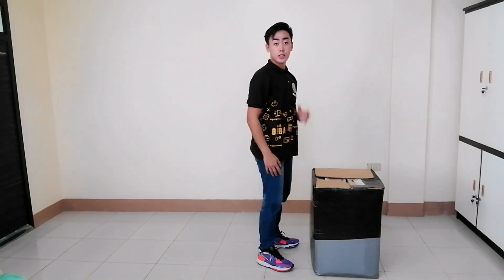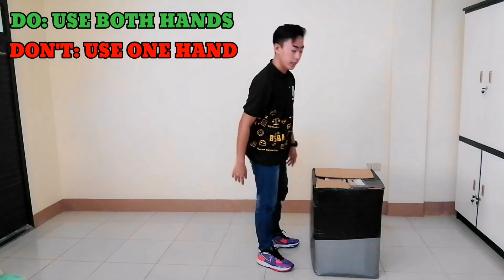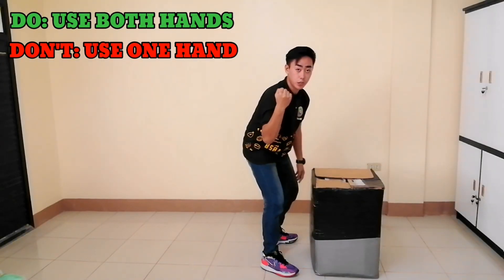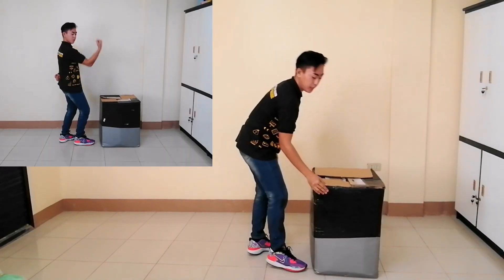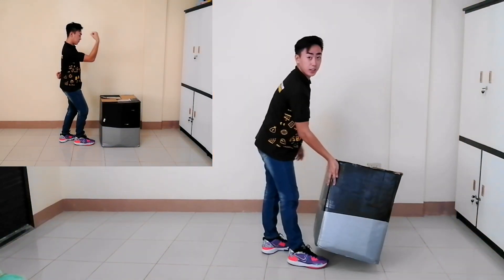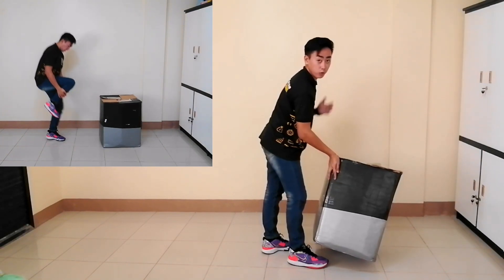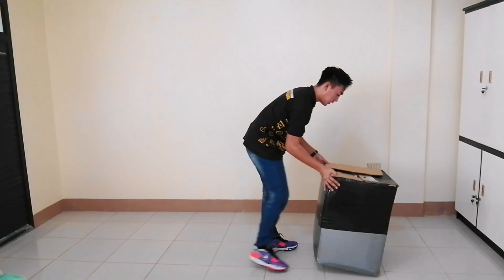The second do is to use both hands or arms when lifting the object. Do not try to lift the object with only one hand, because there is a tendency that you might lose grip and injure your toes. So we must use both hands.